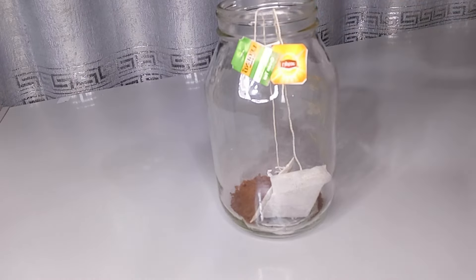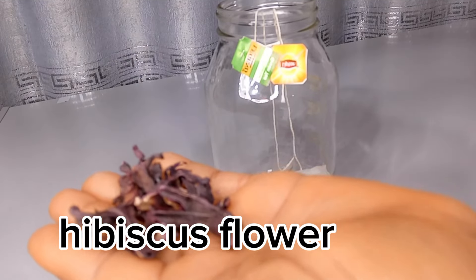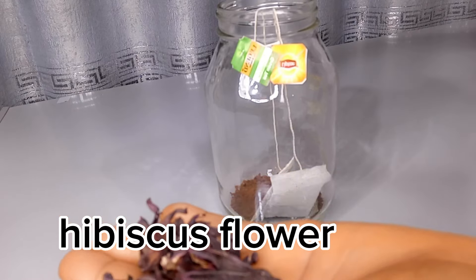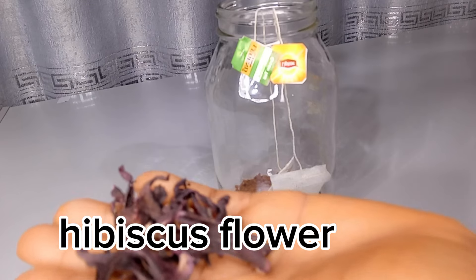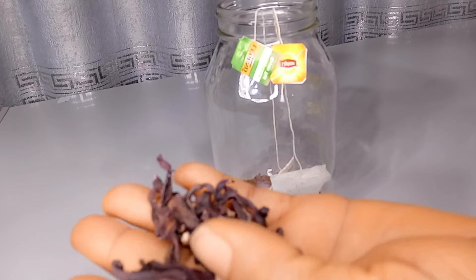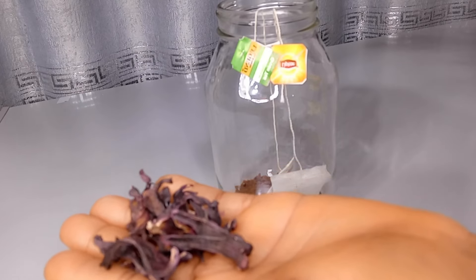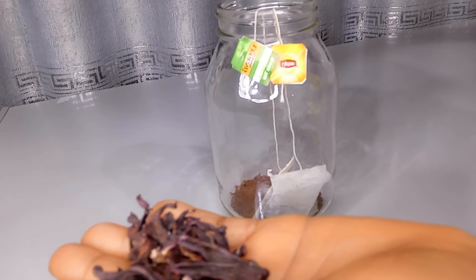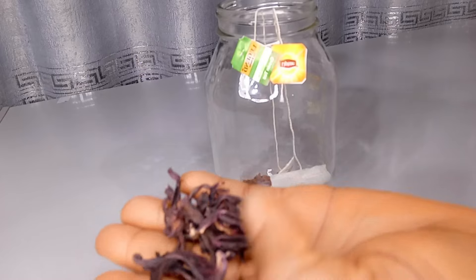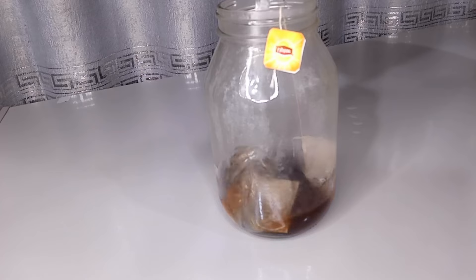Our next ingredient is hibiscus flower. Hibiscus flower stimulates hair growth, prevents premature greying, conditions the hair, prevents dandruff, and soothes your scalp. It is very effective for your hair, and with consistent use, hibiscus flower can also darken your hair in no time.